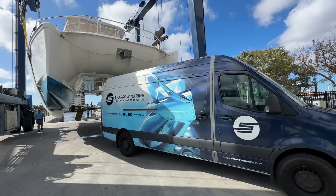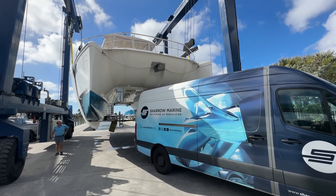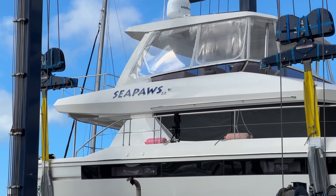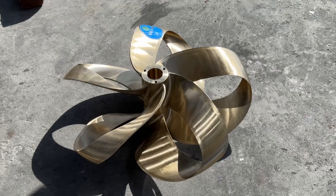With such dramatic noise and vibration reductions, I now have two happy dogs — they go to sleep right away on the boat. They're comfortable, not frightened by the noise or vibration. If Sharrow props can give me that, it's worth every penny.